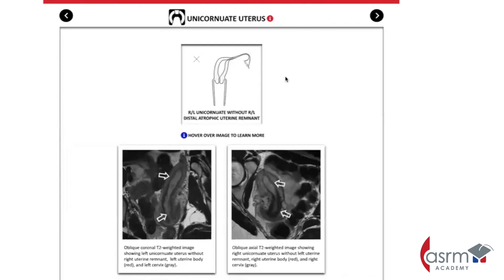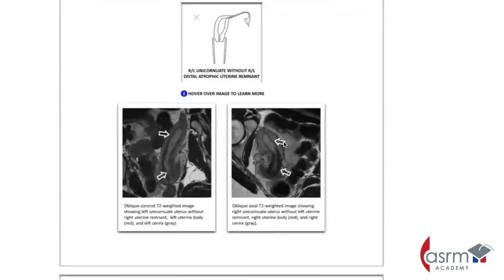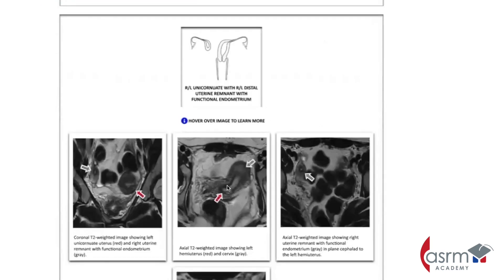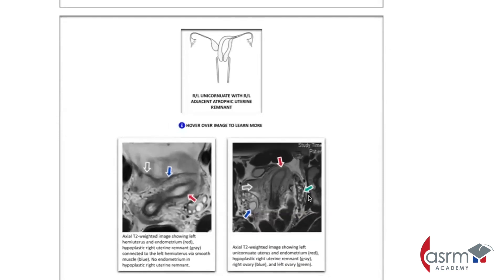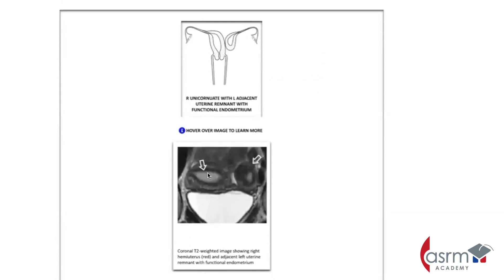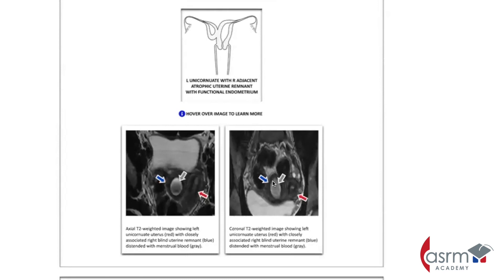Similarly, we can go and see what a unicornuate obstruction looks like. Here you can see an obstructed horn — here's a normal uterus, and then here's an obstructed horn — or it can be a unicornuate uterus with a closely associated obstructed horn. There are many different options here, but they all look very different on MRI.